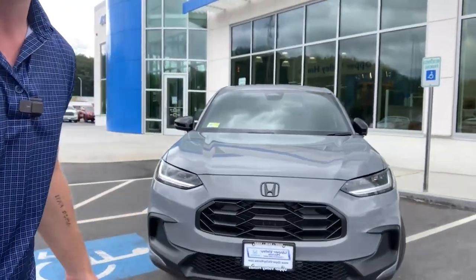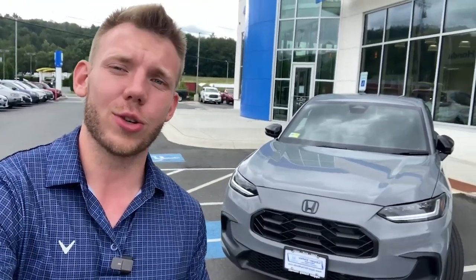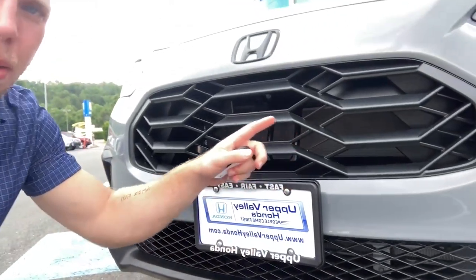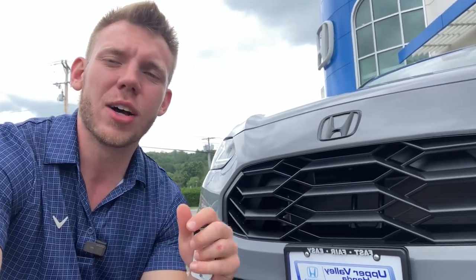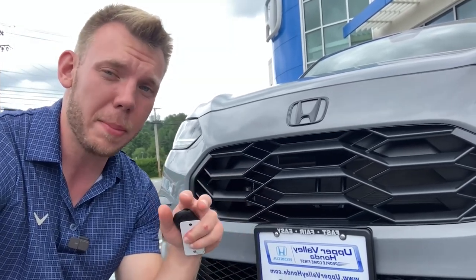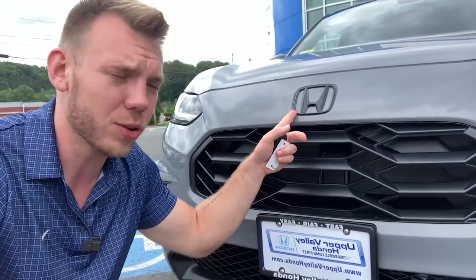As you'll notice, this vehicle comes with a fully redesigned front grille. Each trim level on the 2023 Honda HRV comes with a different grille. This is the Sport package, so it comes with the sport grille — you'll notice it has these geometric lines. On the base level it comes with a honeycomb-shaped grille, and the highest trim level, the EXL, comes with a completely different gloss black grille. Since this is the Sport trim level, right in the middle of the pack, you do get these awesome black accents scattered throughout the vehicle.